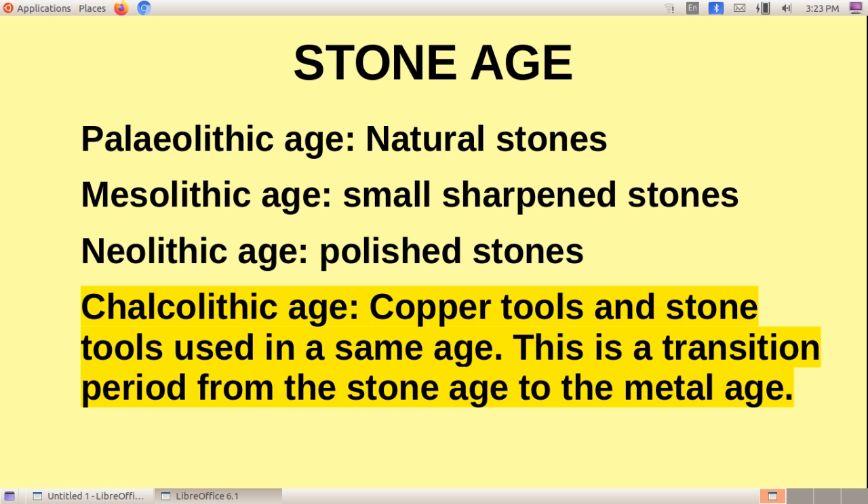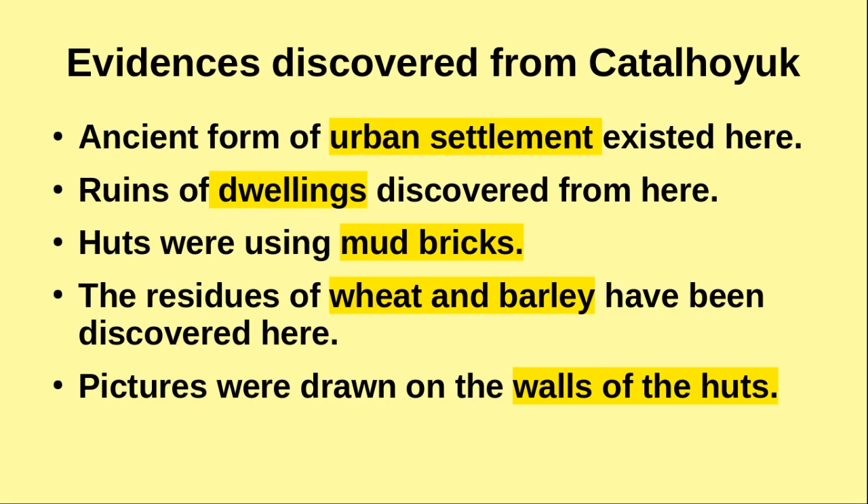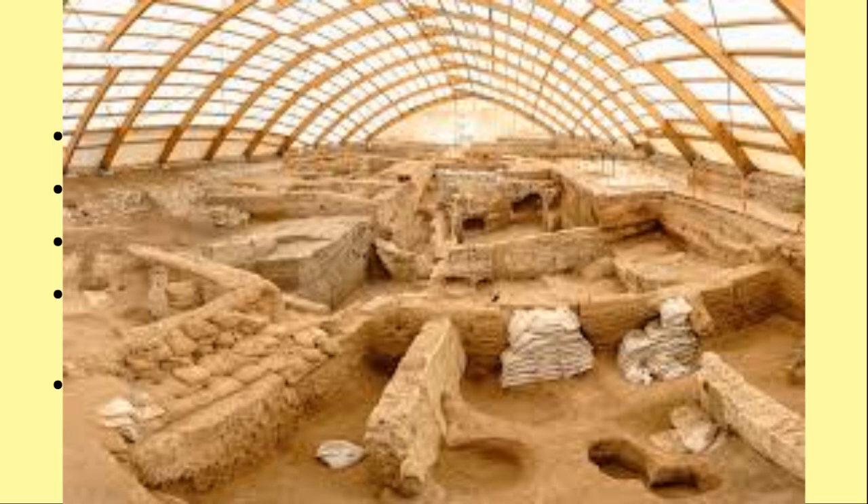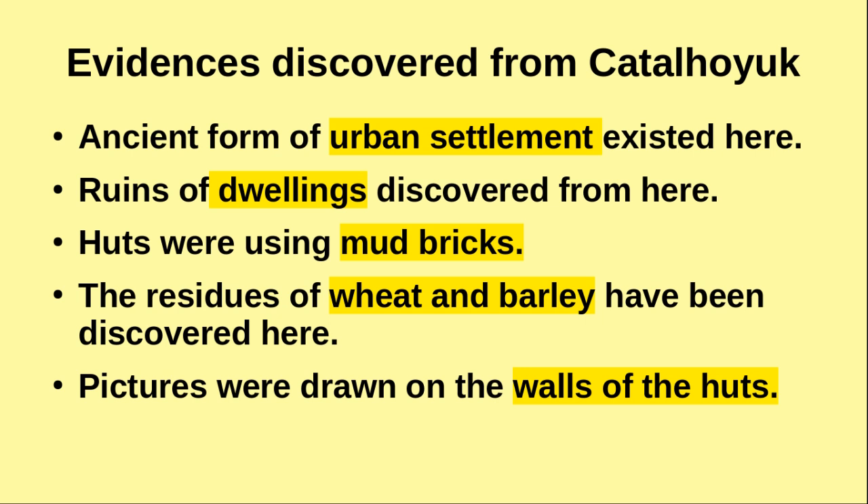Çatalhöyük in Turkey is a major site where evidence for human life in the Neolithic and Chalcolithic ages has been discovered. The ancient forms of urban settlement existed at this site. The major remnants discovered here are the ruins of dwellings. The huts were built using mud bricks.